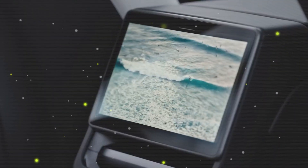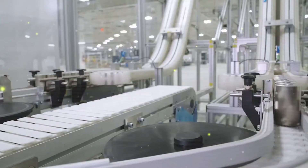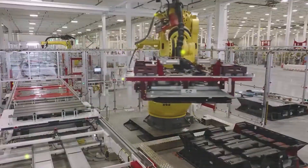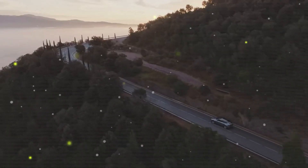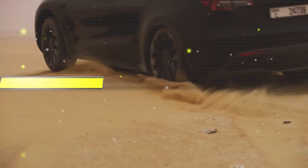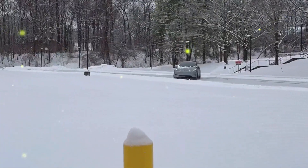The design philosophy of the Model Q is likely to mirror Tesla's recent aesthetic updates seen in the refreshed Model 3 Highland and the upcoming Model Y Juniper. This means clean lines, minimalist details, and an aerodynamic profile that ensures high performance. Tesla's focus on aerodynamics may lead the Model Q to achieve a drag coefficient close to the Model 3's 0.23, outpacing competitors like the Toyota Yaris Hybrid, which has a drag coefficient of 0.29. Do you think the Tesla Model Q will be the best affordable EV for the mass market? Let us know in the comments.